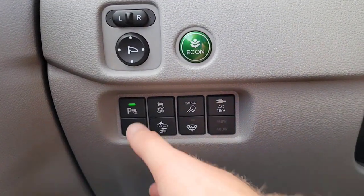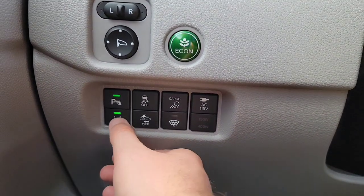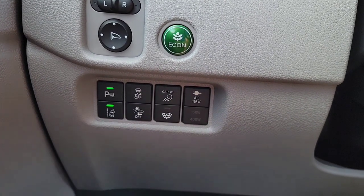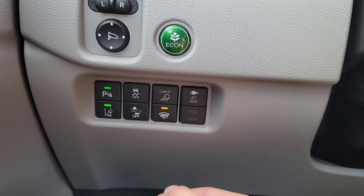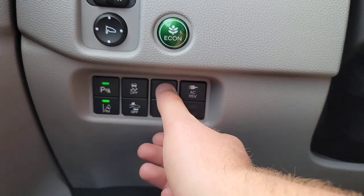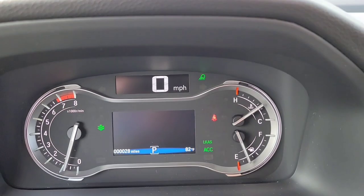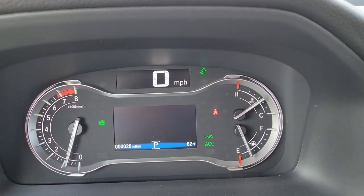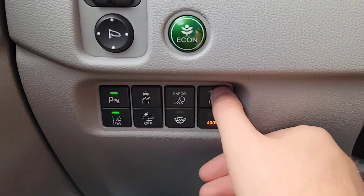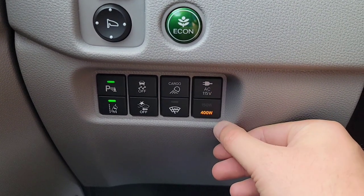Down here below, you've got your parking sensors on or off. You've got your road departure, forward collision — if you ever want to turn those off, you can. Vehicle stability assist. Heated windshield element right here — that's pretty nice. Cargo lights — you can see when those are on or off as you hit that button, yellow indicator. And then for that plug-in in the back, we've got 400 watts.